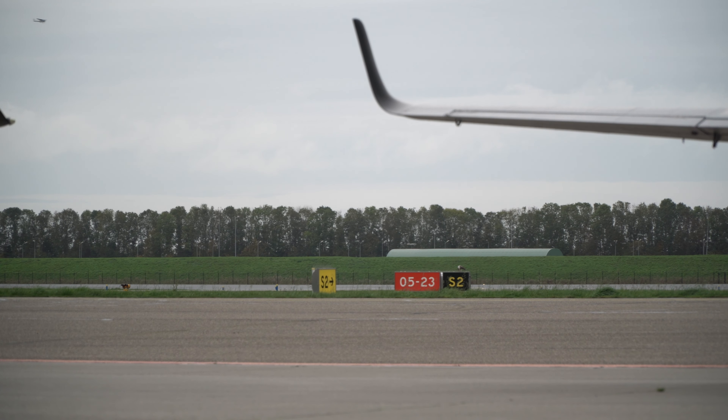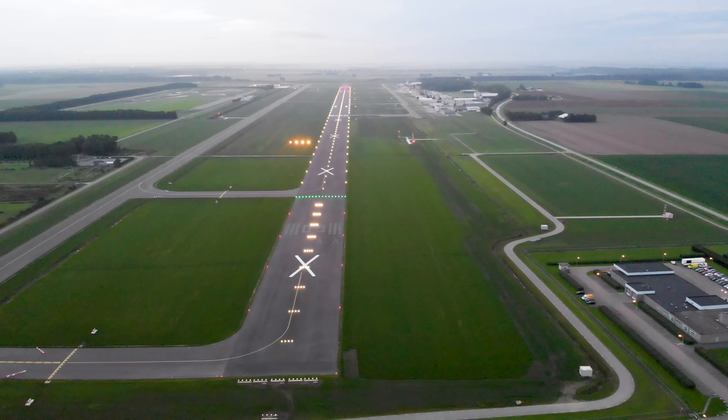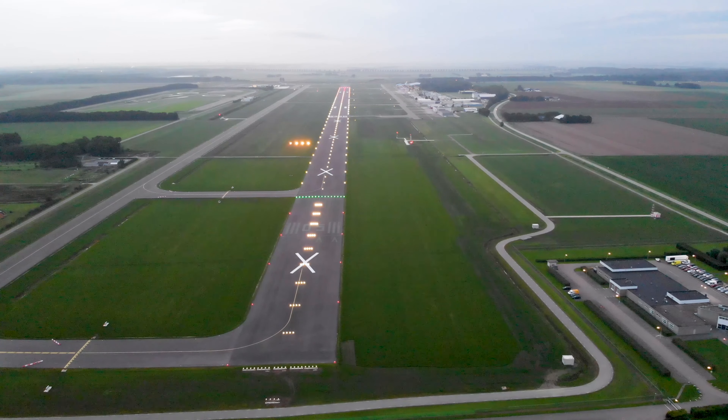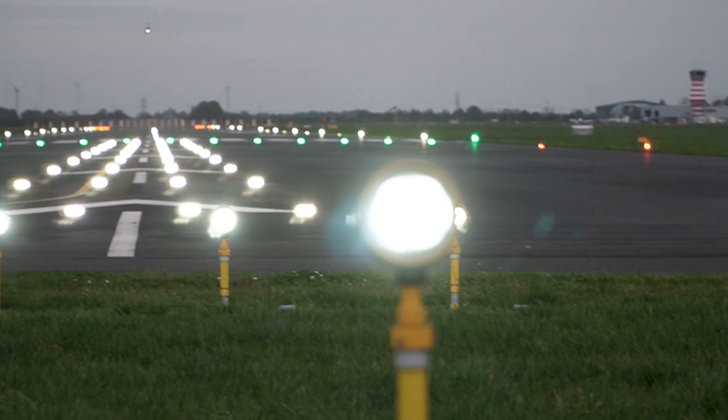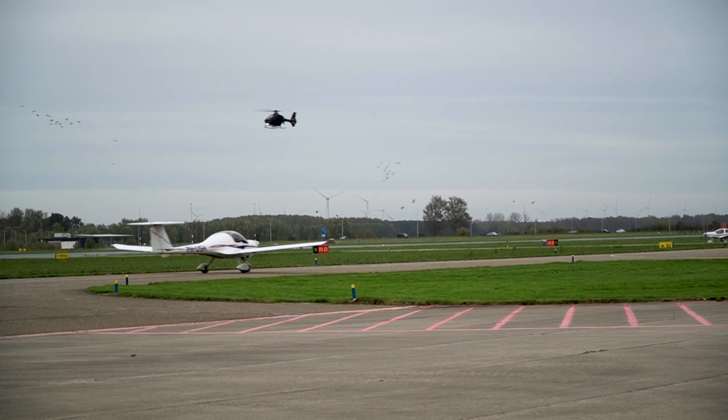In 2018, the main runway of Lelystad Airport was extended. Runway 05-23 was extended to 2,400 meters. We have a new taxiway at the northern side of the airport, and both the runway and the taxiways needed to be lighted with a new system.